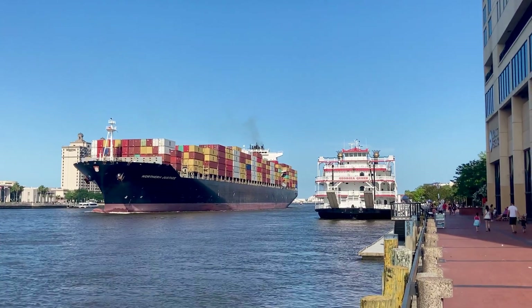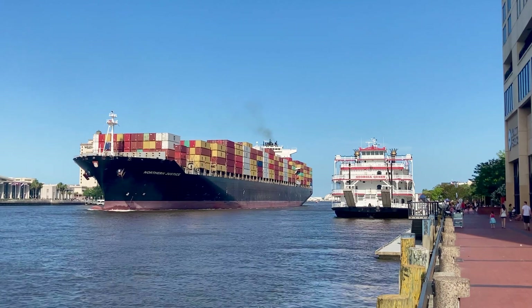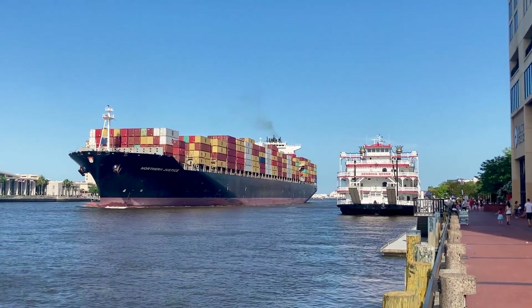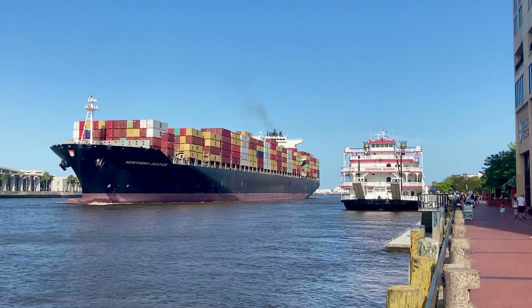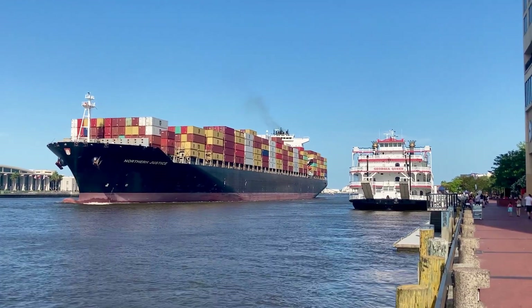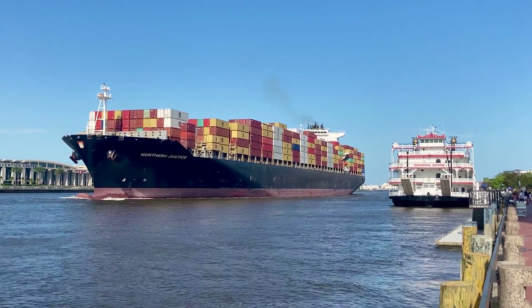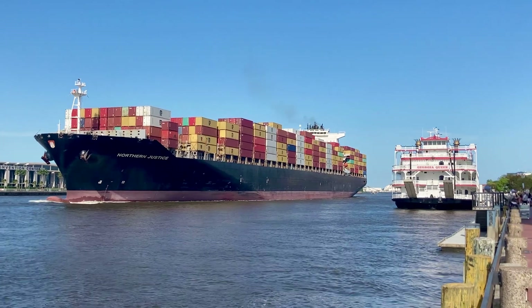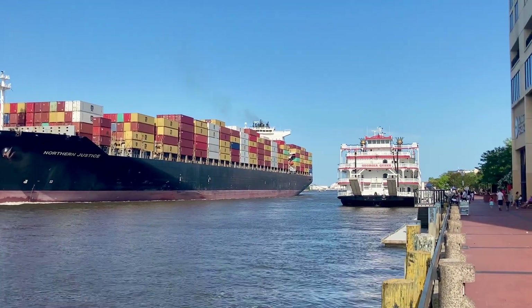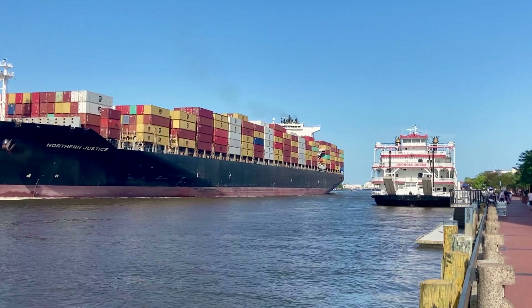We're on the Riverfront Plaza on the River Walk, and as you can see in the distance, we're really fortunate — this is the Savannah River and you can see a large container ship coming in as we're here. It's right next to the tourist riverboat, and it absolutely dwarfs it in size.